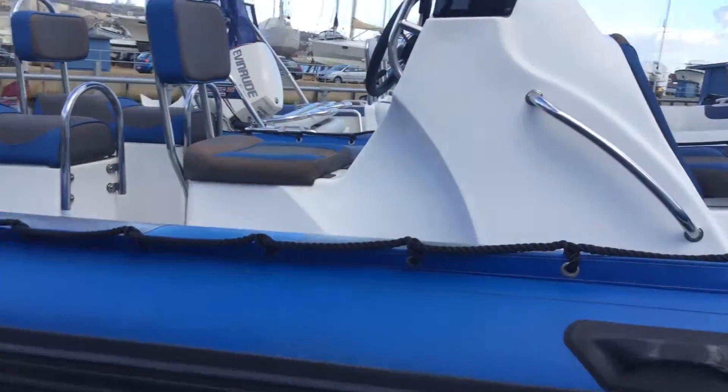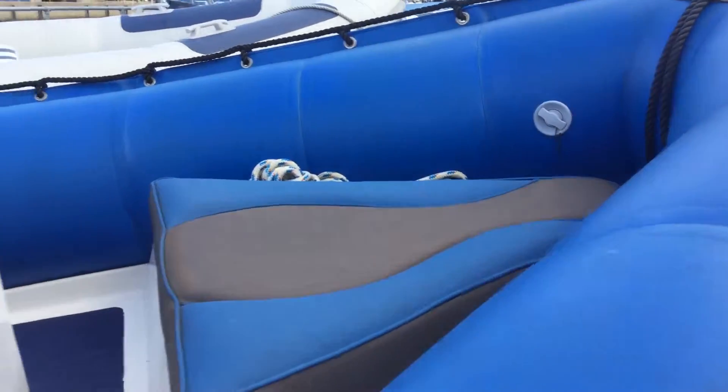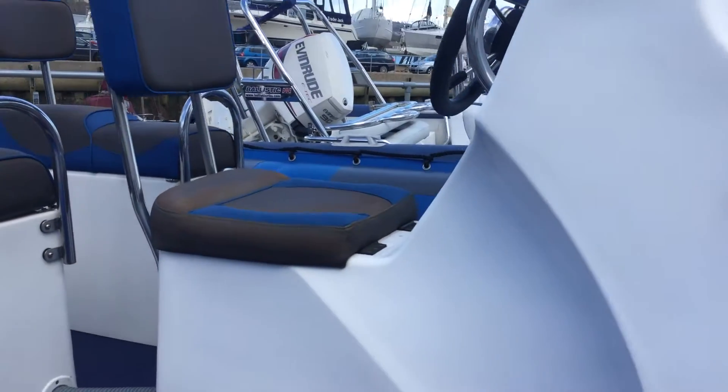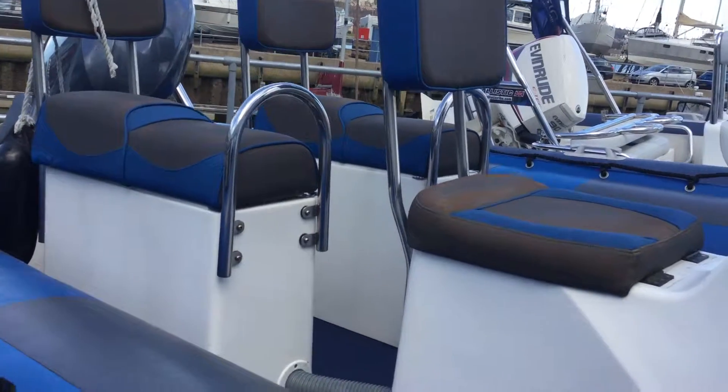Do bear in mind, being at 5.5 metres she can seat a lot of people. All got a nice forward cushion there. Three upholstered jump seats. Quite a substantial helm seat for a boat again of this size. And then two double jockeys at the rear. Non-slip decking all the way through.